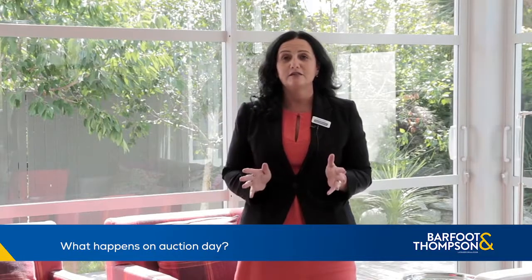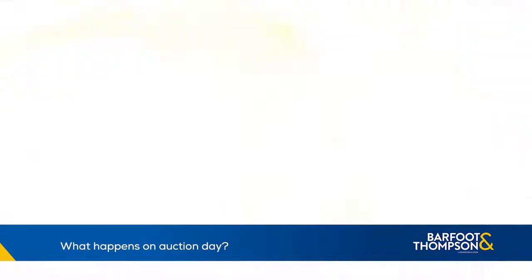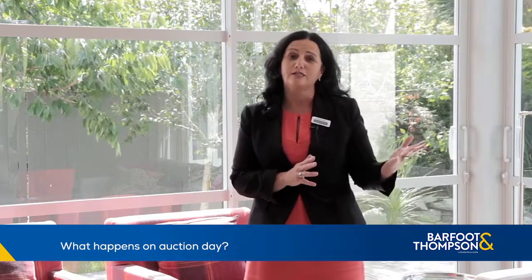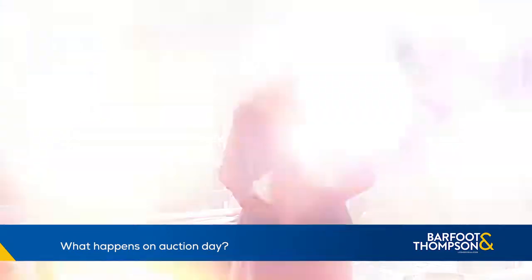You will need to register as a bidder, so turn up early and make sure you've got enough time to do this. Ensure you have a chat with your salesperson and iron out any questions you may have. Each auction day has an order of sale which lists the order that the properties will be called. Before the bidding starts, the auctioneer will introduce the property, highlight its key features, location and selling points.